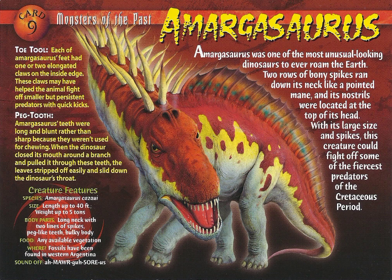Amargosaurus was one of the most unusual-looking dinosaurs to ever roam the earth. Two rows of bony spikes ran down its neck like a pointed mane, and its nostrils were located at the top of its head. With its large spikes, Amargosaurus could fight off some of the fierce predators of the Cretaceous period.